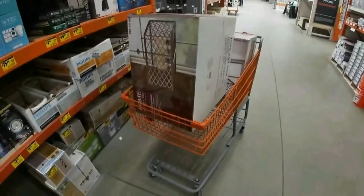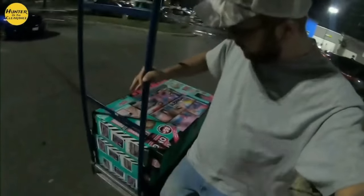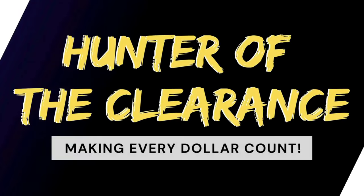Hunters, if we can find this deal on the floor, I will truly be amazed. If you're new here and we're just now meeting, my name's Drew. I go by Hunter of The Clearance, where I go out to the big box stores like the one you see behind me, find all the clearance deals and bring them straight to you. So if this sounds like something you're interested in, go ahead and hit that subscribe button down below. Let's go inside and find these deals.